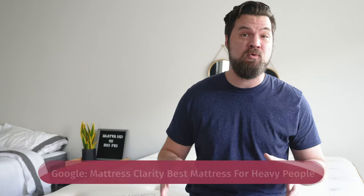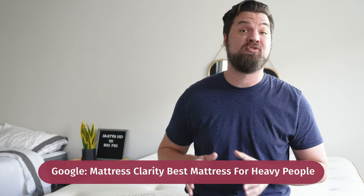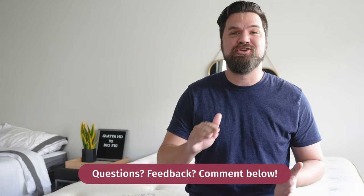At this point, you should know which mattress is right for you. If you're a heavier side sleeper and want something more luxury, I'd lean towards the Saatva HD. If you're a heavier stomach sleeper and want to save some money, I'd probably choose the Big Fig. If you want to see our top picks for heavy people, Google Mattress Clarity best mattress for heavy people. If you have any specific questions or want a personal recommendation, just leave a comment below.